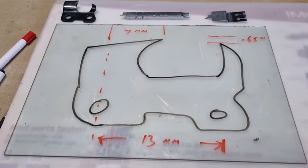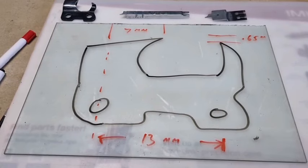G'day YouTubers, Tinker O'Toole again here with another video. Today we're going to talk about the two different raker gauges.